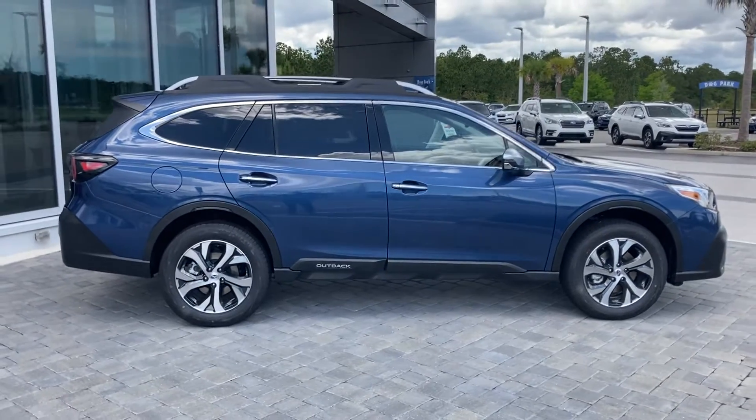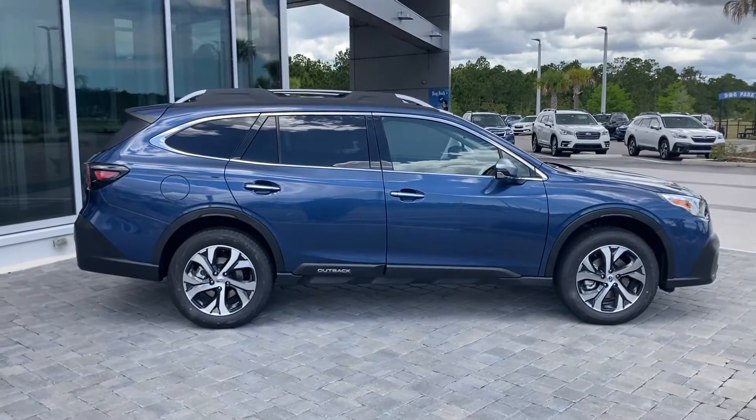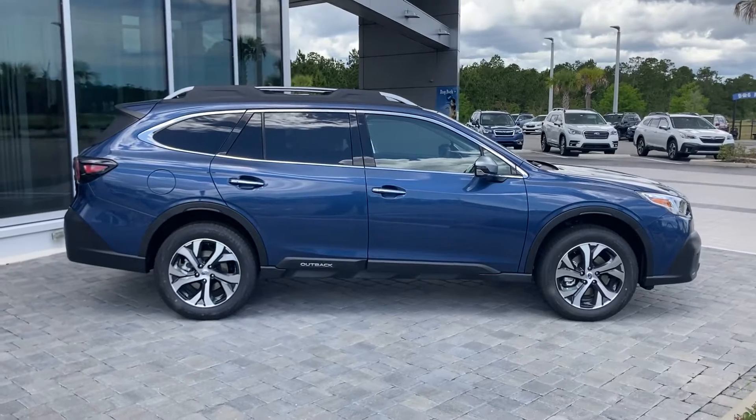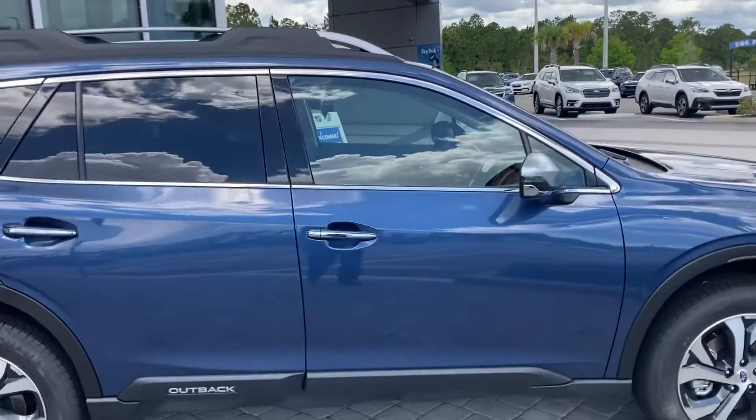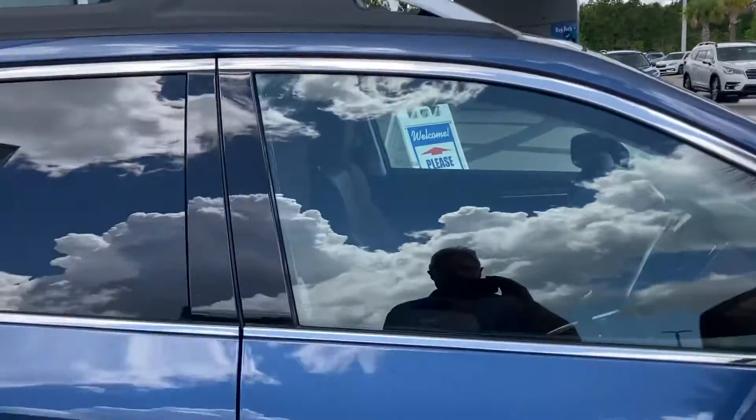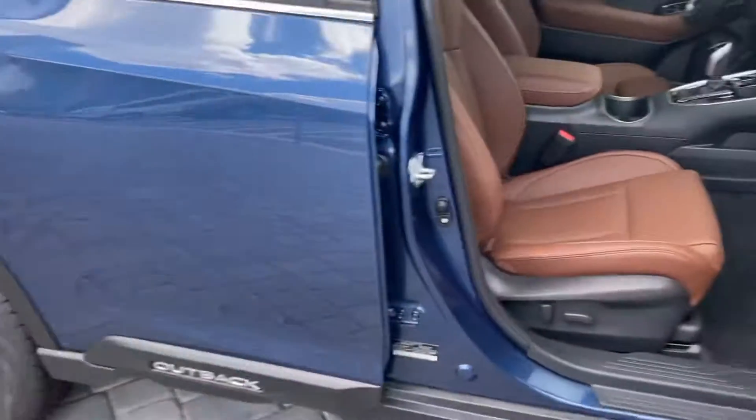The featured car right here is a 2022 Subaru Outback Touring XT. This has the Napa Brown interior. It is available — it's a very, very limited model. As you can see, the interior here is beautiful.